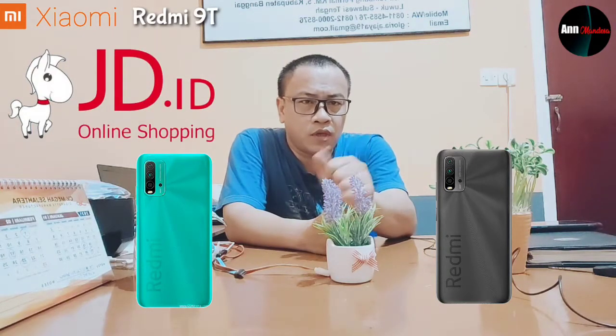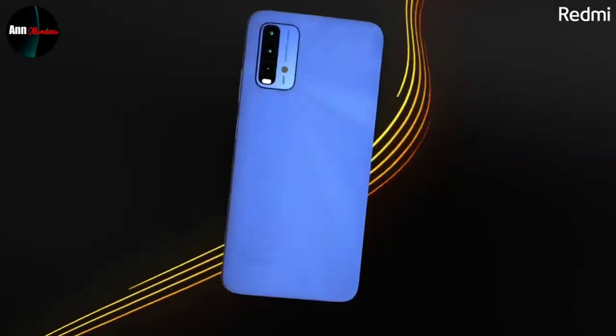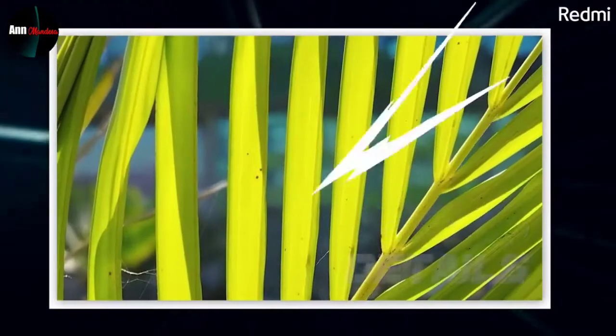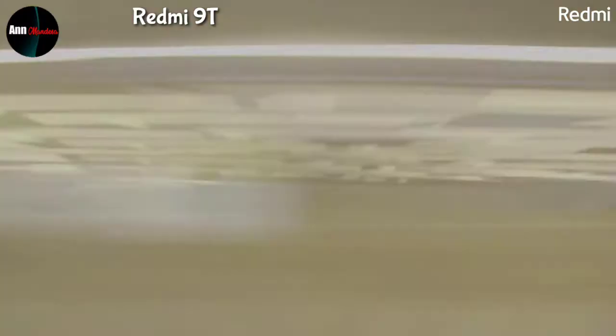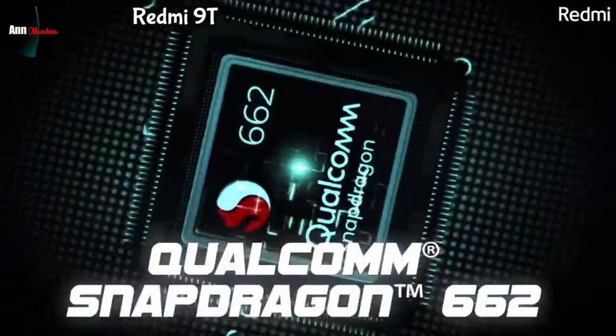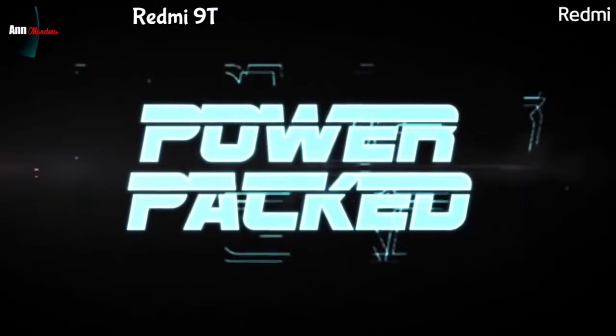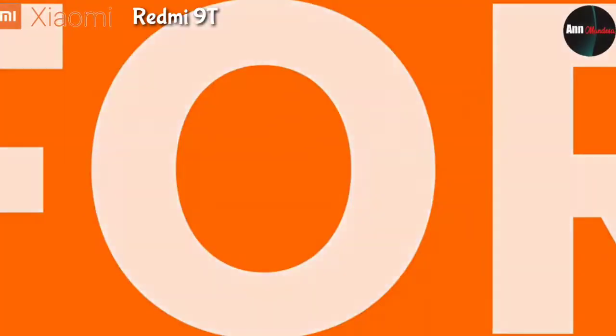Langsung saja kita bahas handphone dari brand Xiaomi, yakni Redmi 9T. Setelah meluncurkan Xiaomi Redmi Note 9T 5G di Eropa pada tanggal 8 Februari 2021, kini Xiaomi Redmi 9T akan dirilis di Indonesia. Dan kalau melihat gambar yang beredar di internet, model Redmi 9T yang masuk ke Indonesia ini mirip atau sama dengan Redmi 9 Power yang sudah dirilis di India pada tanggal 17 Desember 2020.